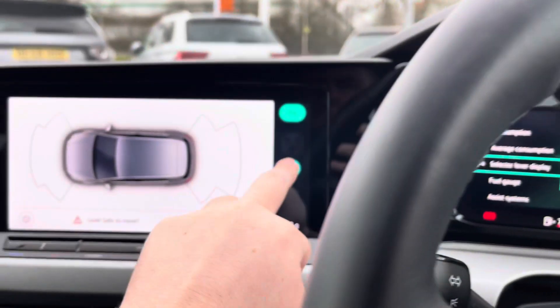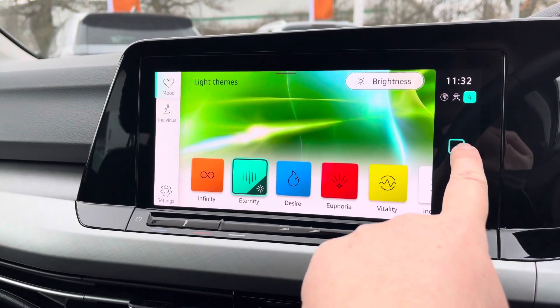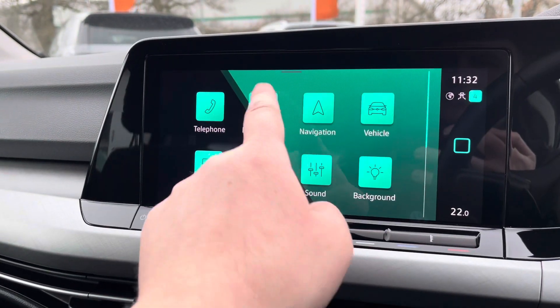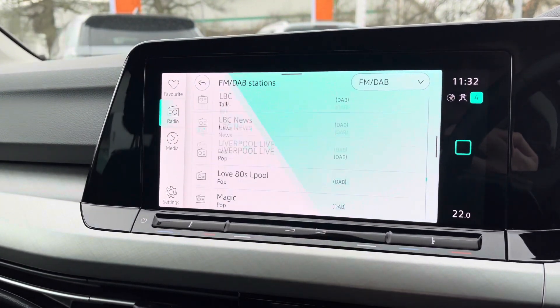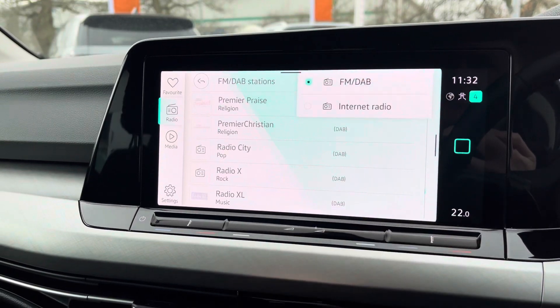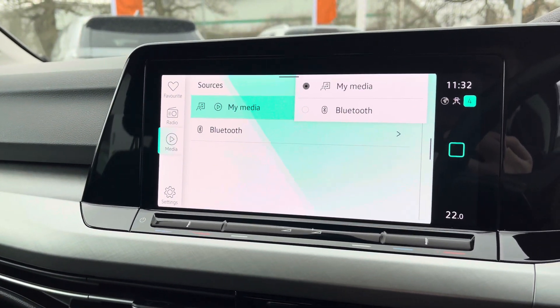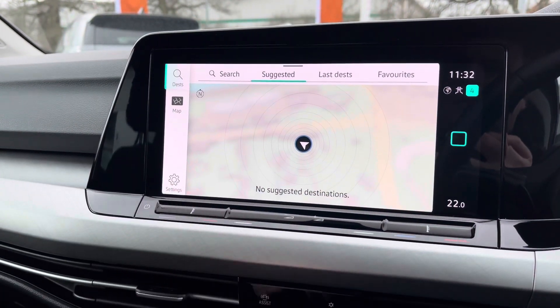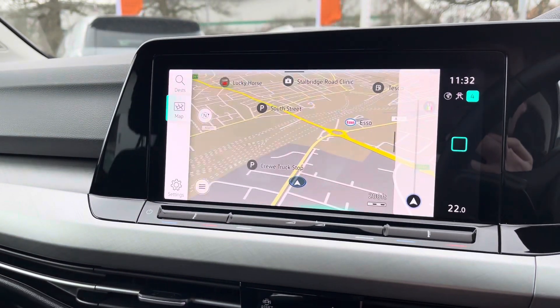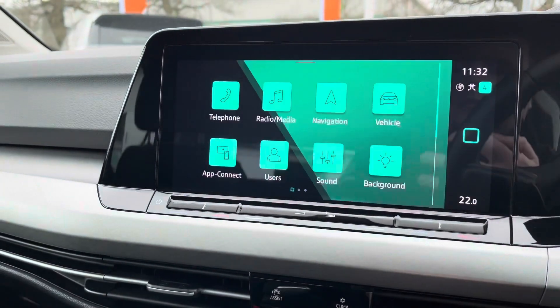Moving on to the infotainment screen — it's got full digital radio to keep you entertained on the move at all times, with a huge range of stations to choose from. There are multiple media inputs including USB ports and Bluetooth connectivity for phone calls and music streaming. Navigation comes standard with spoken instructions, and you can also view points of interest such as petrol stations and restaurants.